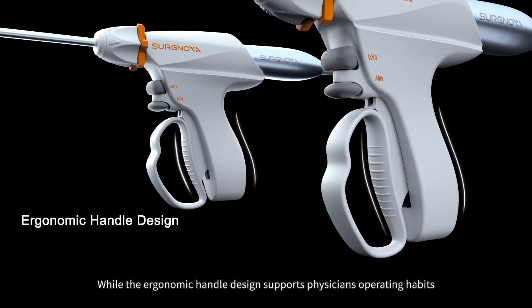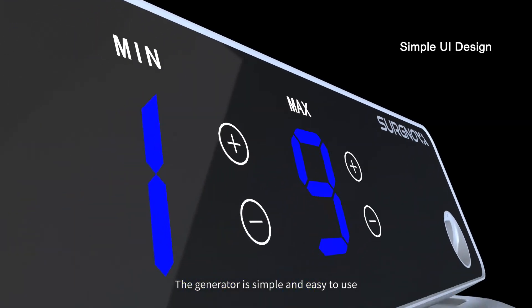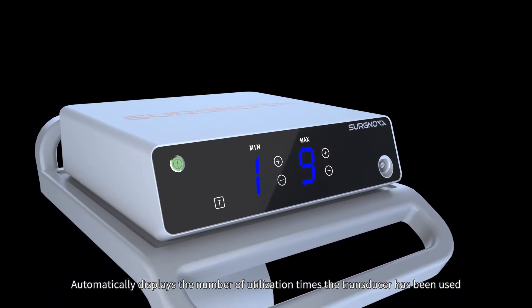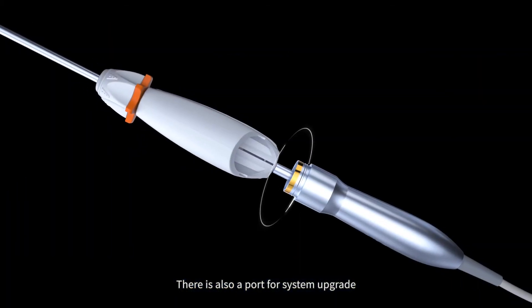The ergonomic handle design supports the physician's operating habits, while the generator is simple and easy to use, automatically displaying the number of utilization times the transducer has been used. There is also a port for system upgrade.